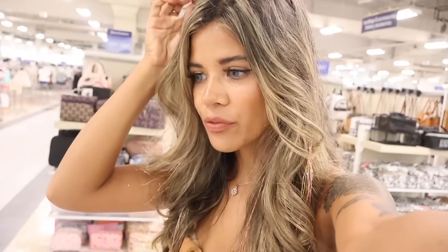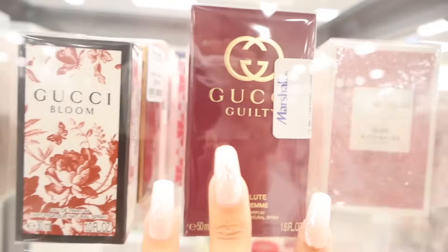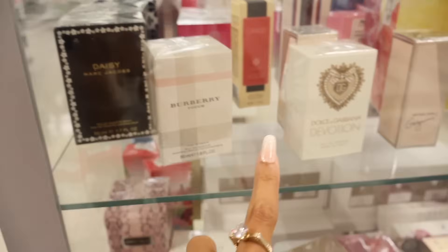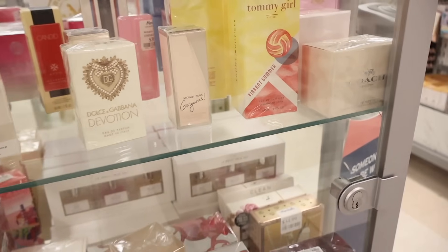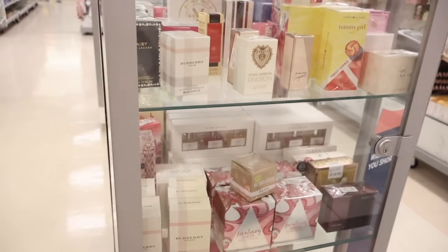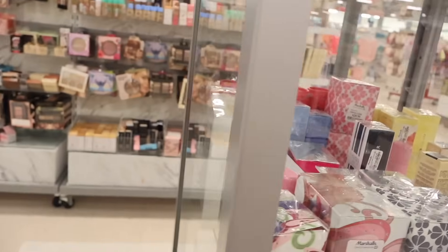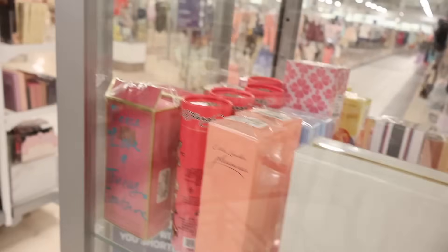And the last time that I was here I definitely scored whenever it comes to perfume, so I wonder if they have anything new again. So in this clear case they have Coach Dreams, Gucci Guilty, Gucci Bloom, Daisy Love Marc Jacobs. And they also have Burberry, Dolce & Gabbana, Devotion was the new one, and Tommy Girl - I found this one over at Ross recently, so I see a lot of repeats. But always go for Daisy Marc Jacobs - really good perfume, you can't go wrong. And this set right here is $300, so very interesting.